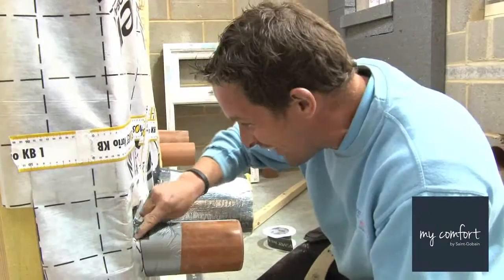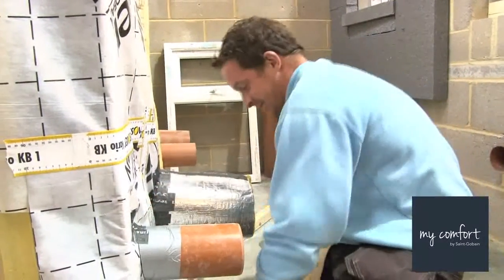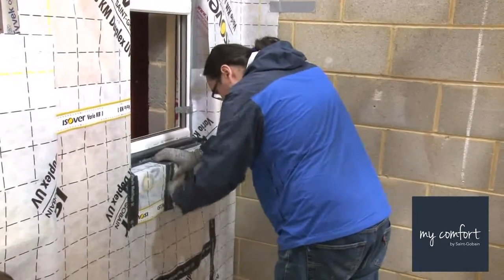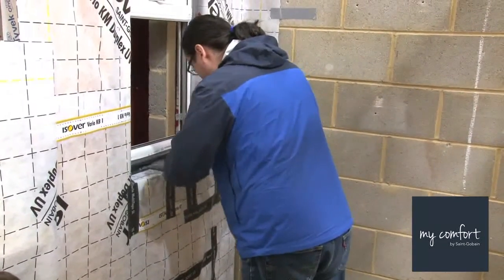You're always doing things on site, but it's nice to know the reasons why you're doing it — in particular air-tightness. You've got to use all these tapes, make sure everything's sealed, but to actually understand a bit of the theory behind why you're doing it, I think will help us and hopefully help us present that to our guys on site as well.